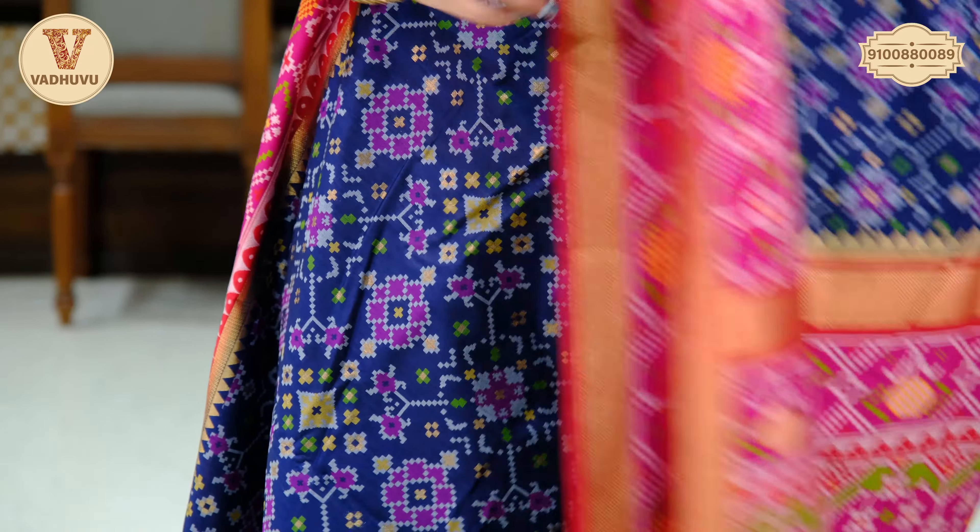For all our viewers, if you are looking forward to visiting our store, you know where to come — it is opposite to JNTU Metro Station. The price of this saree is Rs. 4,100. Take a screenshot and send it to the WhatsApp number.